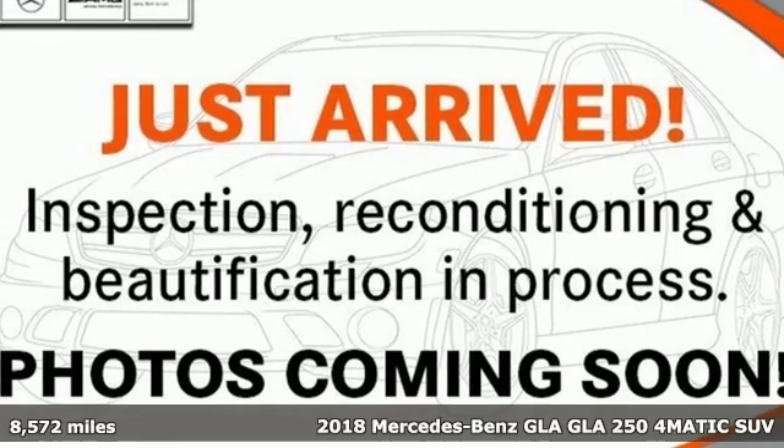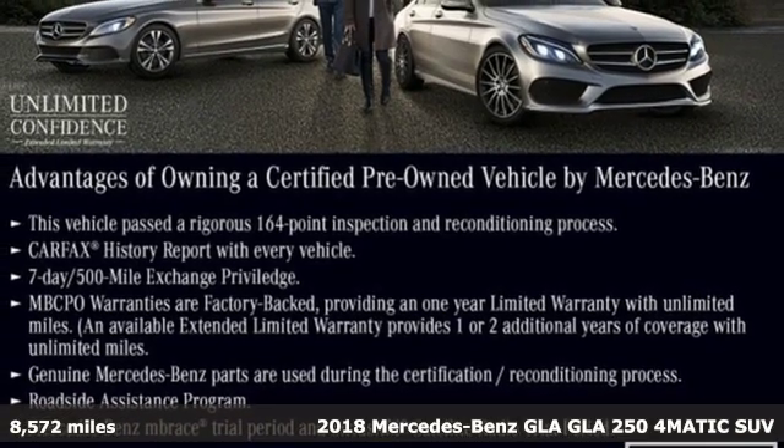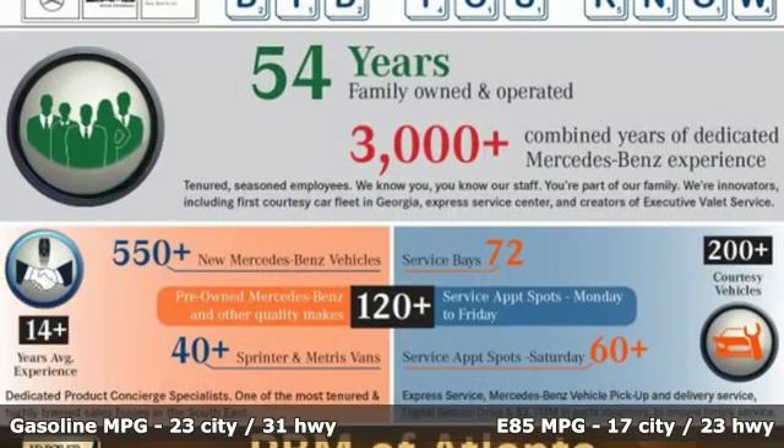Here's a certified 2018 Mercedes-Benz GLA. This GLA is a mix of adrenaline, adventure, sport utility, and sports car. Plus, it offers an exciting list of features.